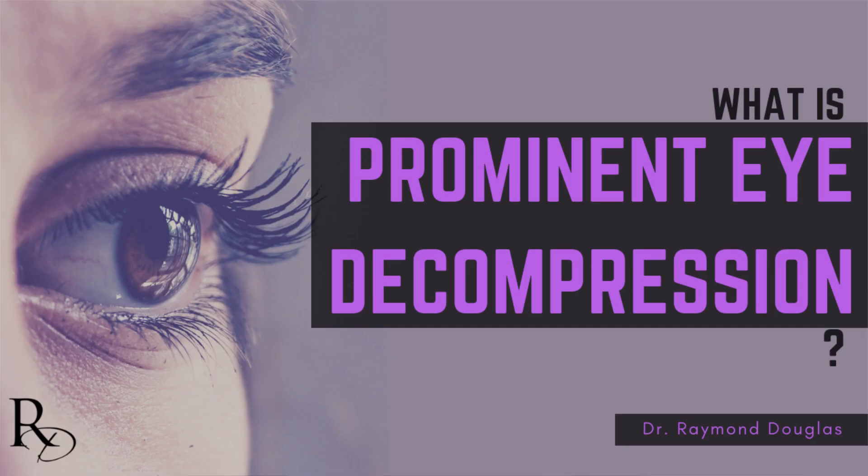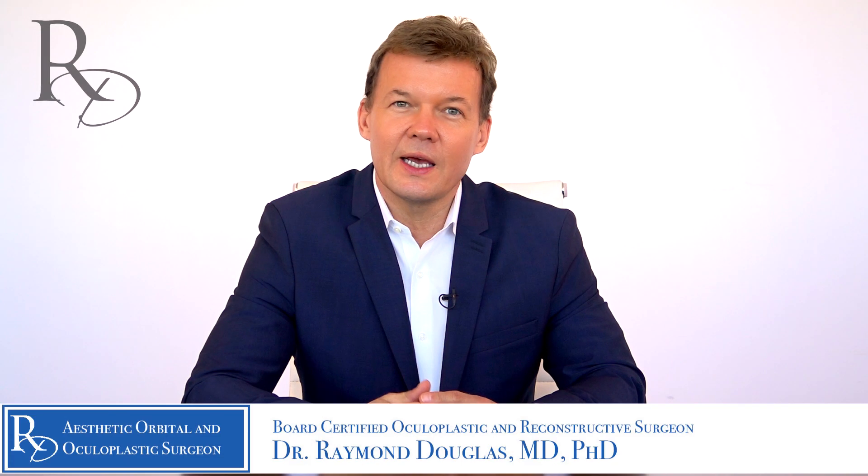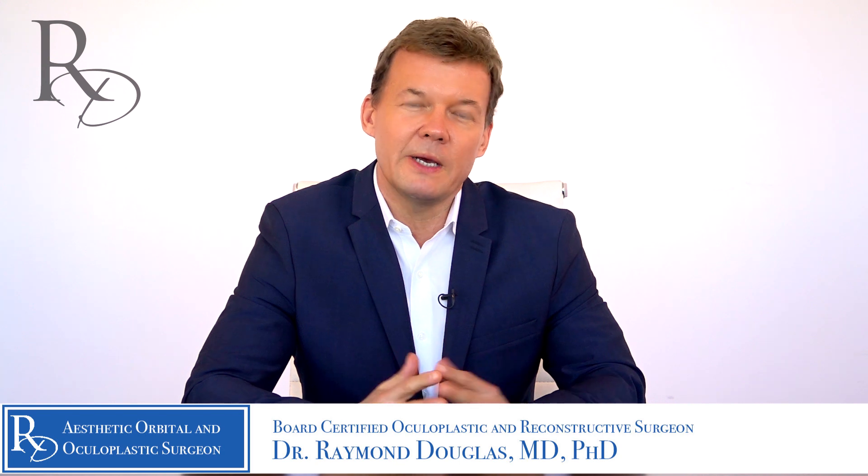Hi, I'm Dr. Raymond Douglas of Beverly Hills, California, and today I want to talk to you about a problem that many patients come to me for, and that is dealing with prominent eyes, and especially in this particular video discussing prominent eye decompression surgery.